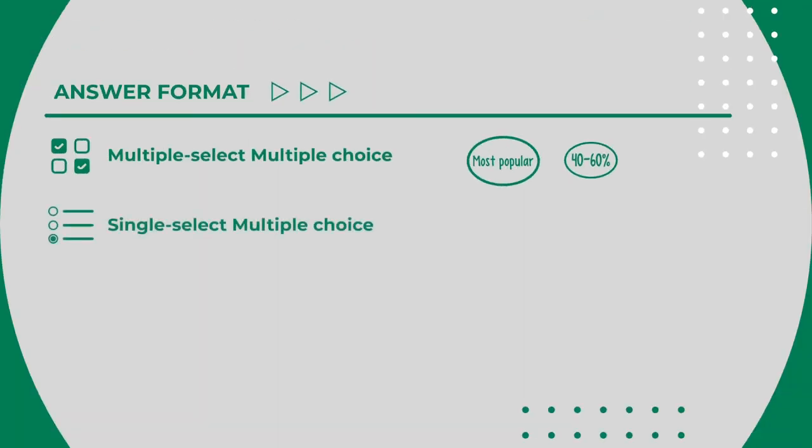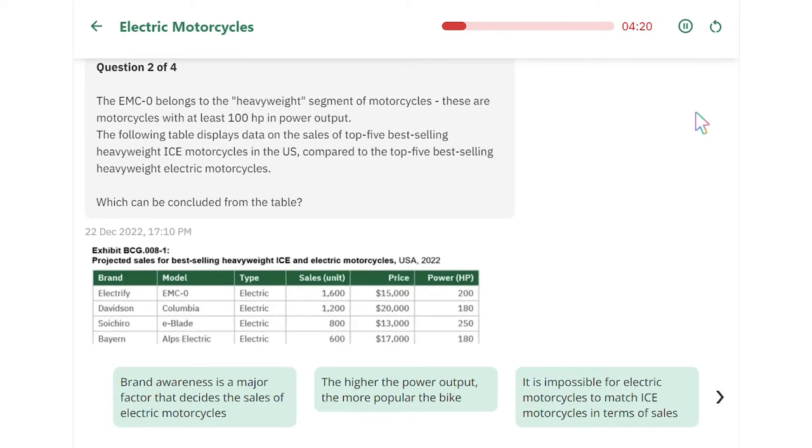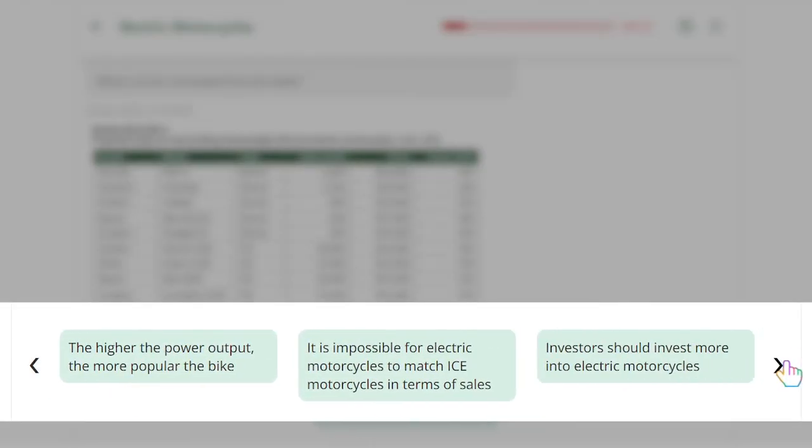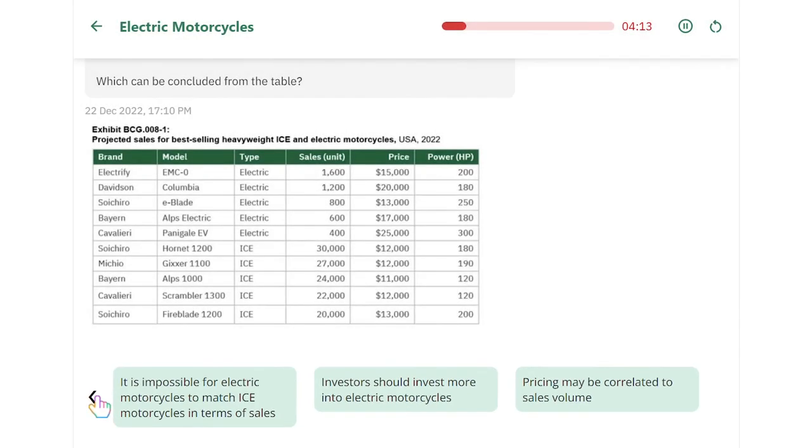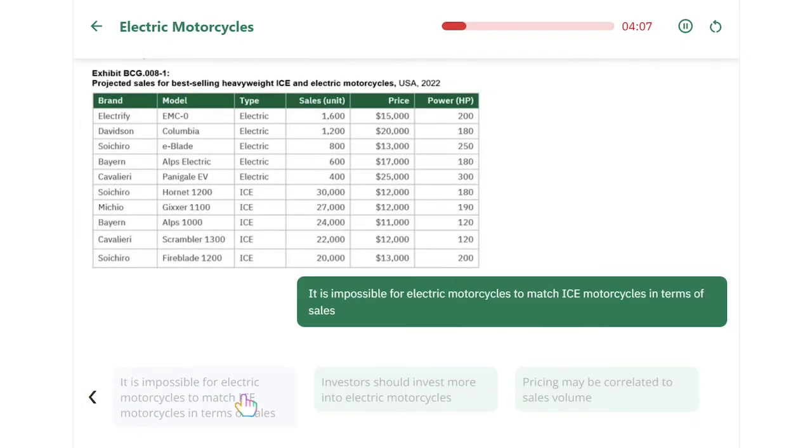The next answer format is the single select multiple choice. This is very similar to the multiple select type, except there's only one correct choice. Unlike the multiple select type, all options will be shown right in the answer box, and you can scroll sideways to see other options when there's not enough space. Remember, there's only one correct option, and be warned — clicking on any option here immediately submits your answer. There's no going back after that.